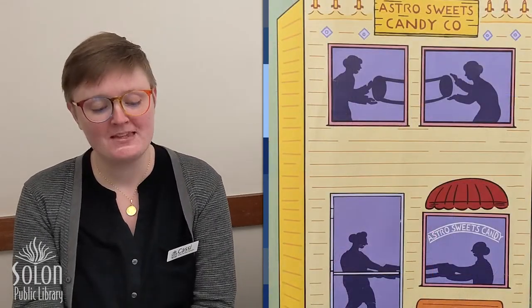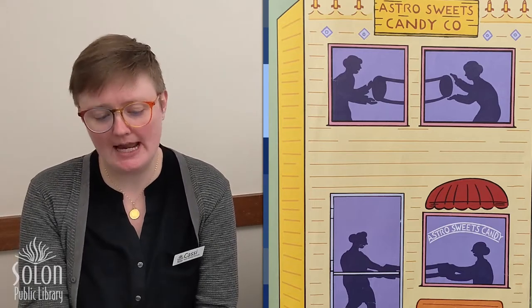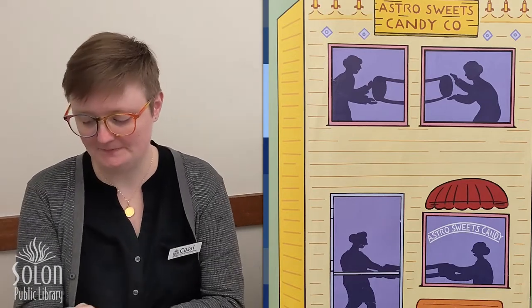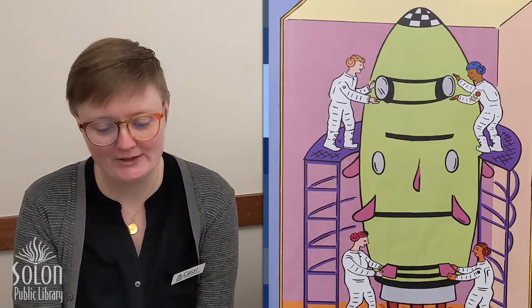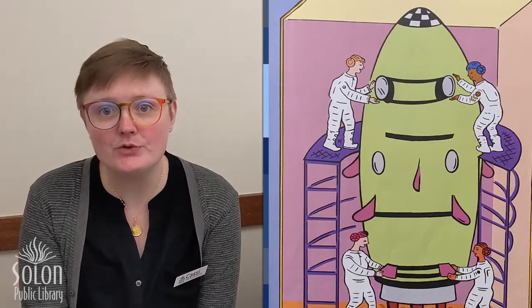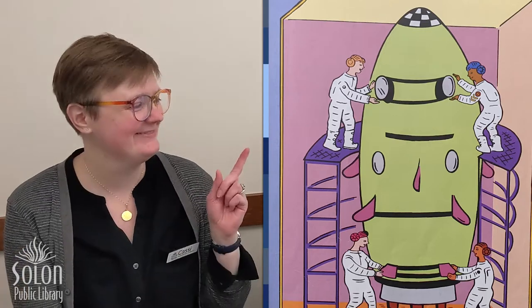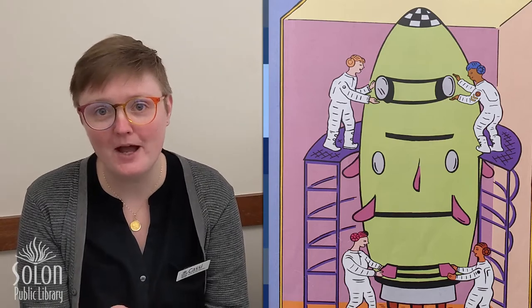Here's our next one. What's going on in there? Is Aunt Martina and her friends pulling salt water taffy? It does say Astro Sweets Candy Company. If you've ever seen someone make salt water taffy, they stretch it, push it together, and stretch it — and that kind of looks like what's going on here. Let's find out. They're not pulling taffy! Aunt Martina is planning a trip to Mars. They were building their spaceship, not pulling salt water taffy.